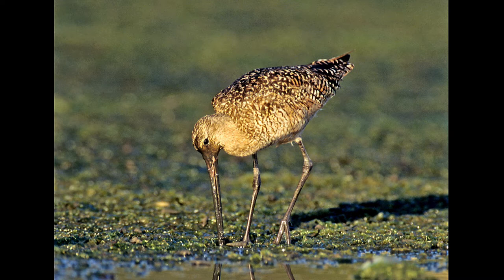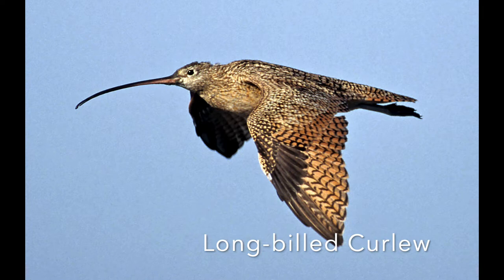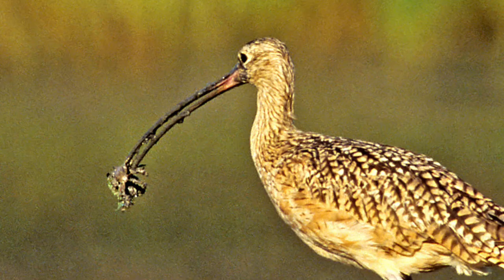This is a very similar bird — the long-billed curlew — with similar coloring but a long downturned bill. This gives you a perspective of just how long that bill is. It's not afraid to stick it in up to its eyeballs either, and by getting down that far it picked up this crab, so it's very successful.